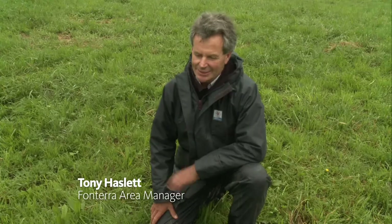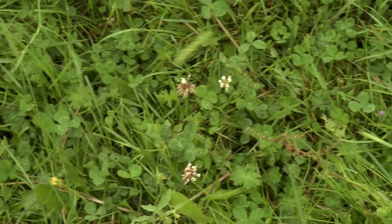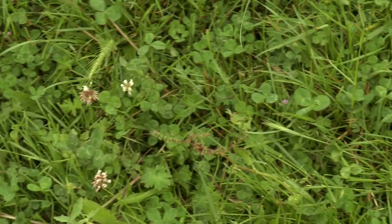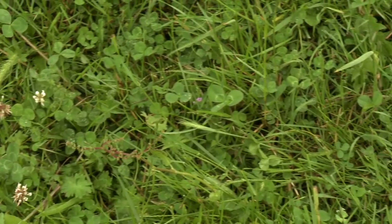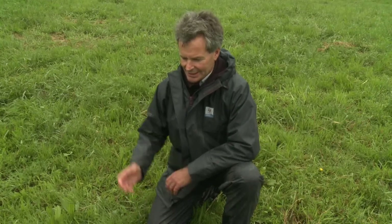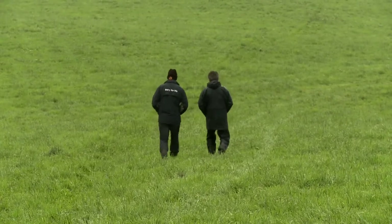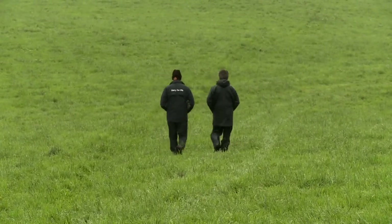The pasture here on the Dawsons' farm is a good mixed pasture sward. It's particularly showing a strong clover content, which to me indicates good nutrient management skills and good grazing management. The clover here is fixing nitrogen, and the necessity for using artificial fertiliser is reduced as a result.